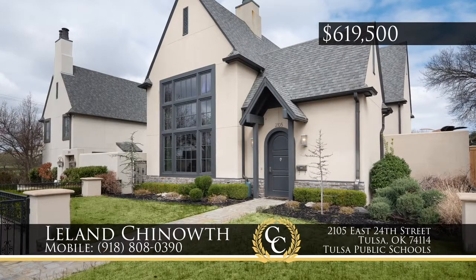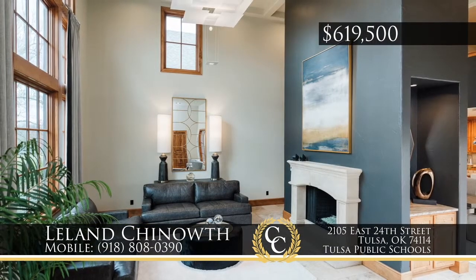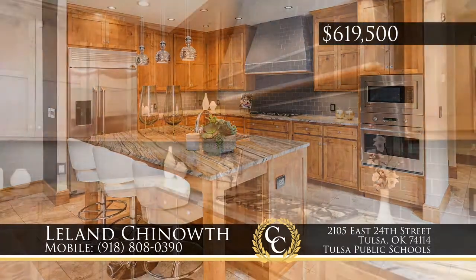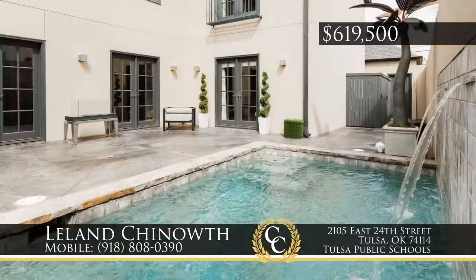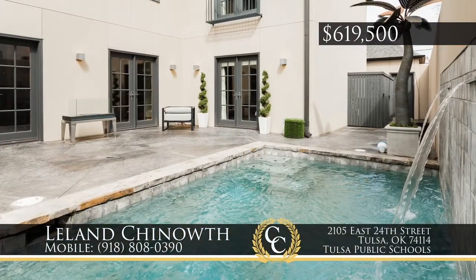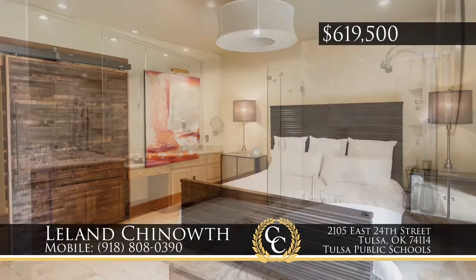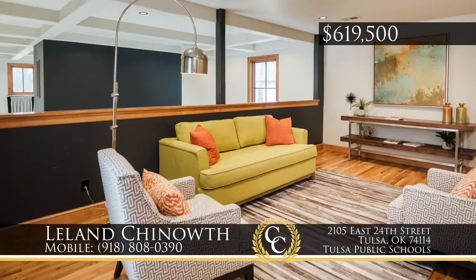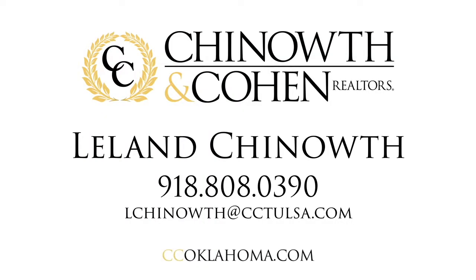A midtown entertainer's dream, this home is a short walk to Utica Square and Casha Hall. In contemporary style, an open floor plan and 20-foot-plus ceilings highlight large living and dining areas, a granite kitchen with stainless appliances, all opening to a private courtyard with heated pool. The master suite on level one has an incredibly spacious bath and upgraded shower. Two beds up and a game room loft overlook downstairs living. Call Leland Chenoweth, 918-808-0390.